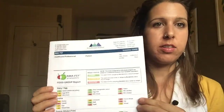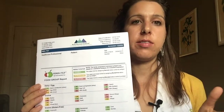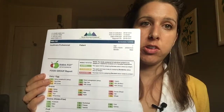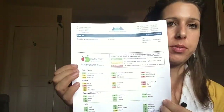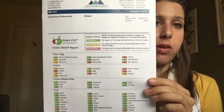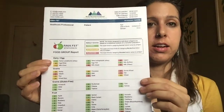Here's an example of a food sensitivity test. The test looks at either 120 or 200 different foods and categorizes them as elevated, borderline, or low reactivity, depending on the concentration of antibodies in your blood. In this example test, the foods are divided up into food groups — dairy, grains, fruit — and the amount of antibodies, as well as where they fall in the elevated, borderline, or low range, are highlighted in different colors.